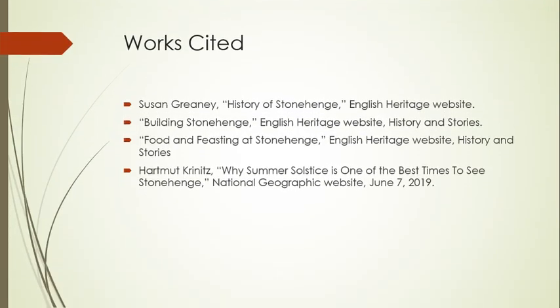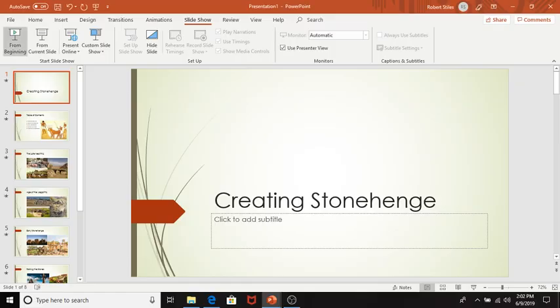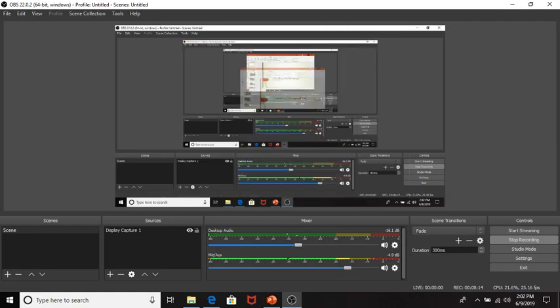And that wraps things up for this episode of The Legendarium. I hope you enjoyed it. If you like what you saw, press like. If you want to see more, press subscribe. And if you've got anything to say, let me know in the comments section. Thanks again for joining me and I hope that you have a great rest of the day.